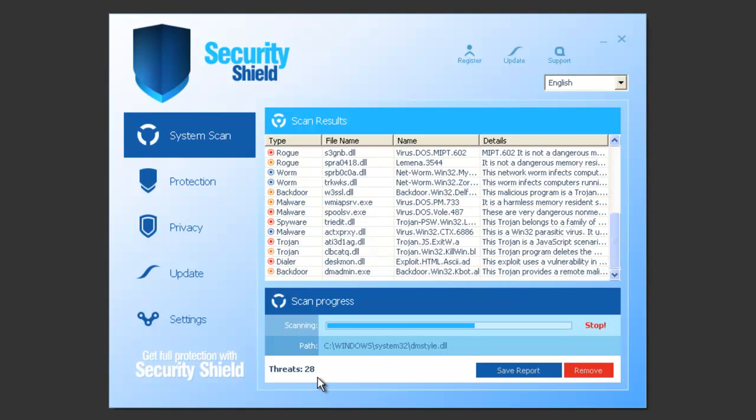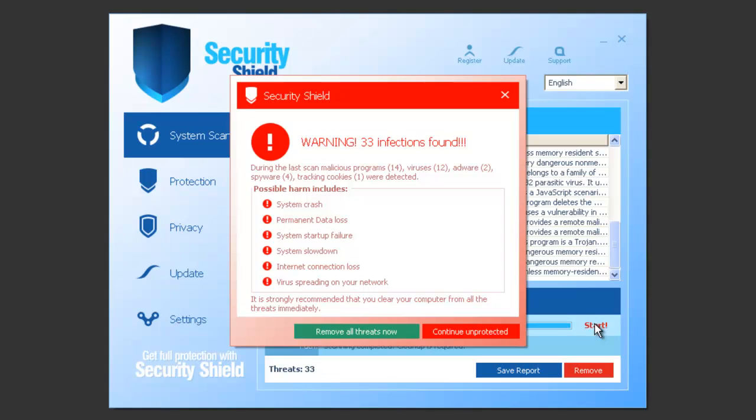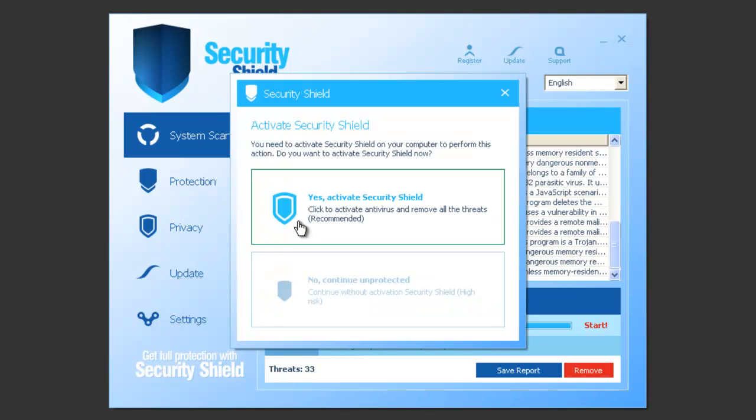It's finding some threats — same old stuff. Go ahead and stop the scan. It says it found 33 infections that could harm you with system crashes, data loss, internet connection loss. Sounds bad. And of course, if you want to remove threats, it'll ask you to pay for this.